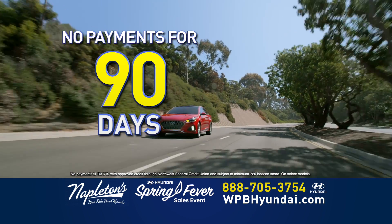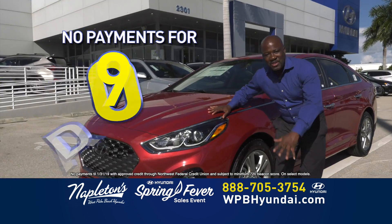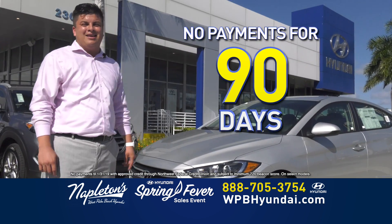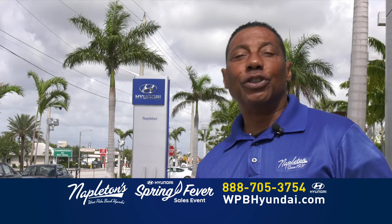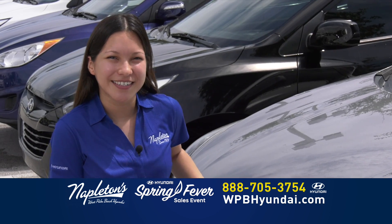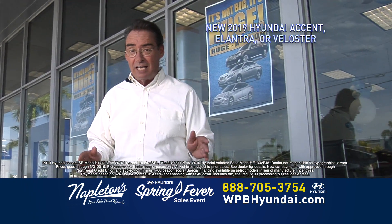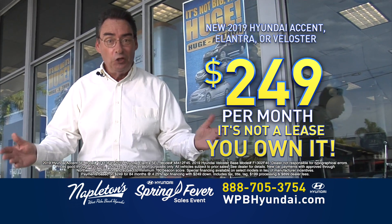Right now, you can make no payments for 90 days. You heard right — no payments for 90 days. Get a brand new Hyundai and make no payment for 90 days. Come on down to Napleton's West Palm Beach Hyundai for this exclusive offer. Don't worry about your credit. Folks, log on to our website or call the number on your screen right now. Brand new Hyundai Accents, Elantras, or Veloster — just $249 down, $249 a month. And it's not a lease. You own it.